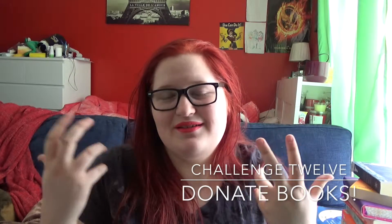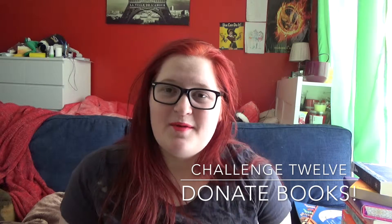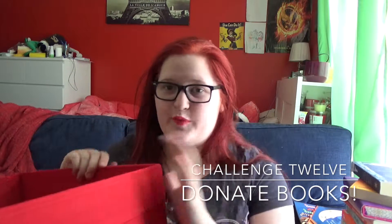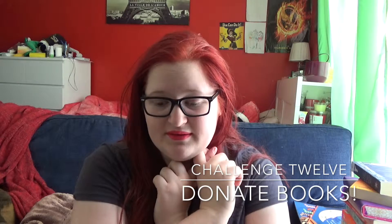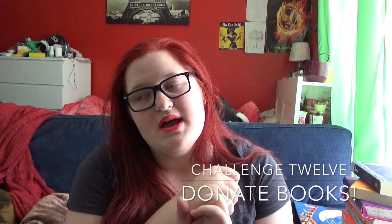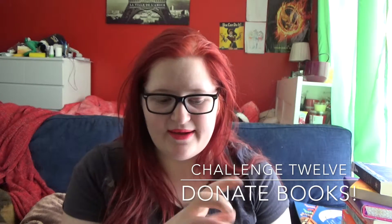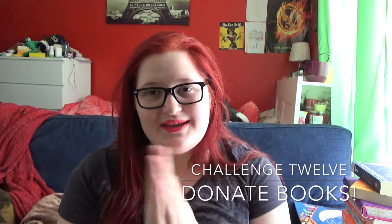The twelfth challenge for the 12 Reads of Christmas is to donate a book or books to your local charity or second-hand bookstore, and if you can, buy one in return. I do have a massive box of books — it's this size and overflowing — full of books that I no longer need or have any interest in reading. I was going to bring it upstairs but it's mixed in with stuff from my brother's bedroom and it's really heavy. I will be taking them down to my local Good Sammies at my earliest available opportunity and will try to buy a book there. I did have a look at their selection recently and they were ones I didn't have much interest in, but I'll see what I can find this time.